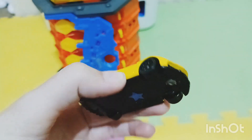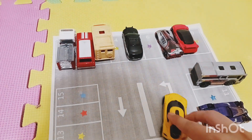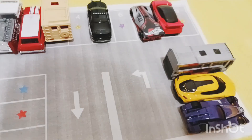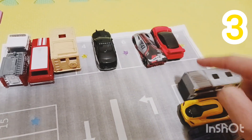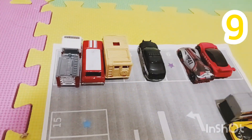Another race car — it's yellow! There's a blue star on the bottom. Let's park it. Here's a parking spot right here, parking spot number eleven. Let's count the cars again — one, two, three, four, five, six, seven, eight, nine — nine cars!